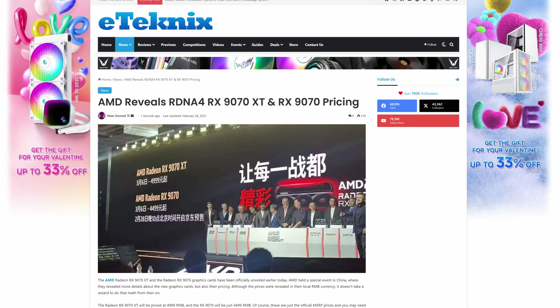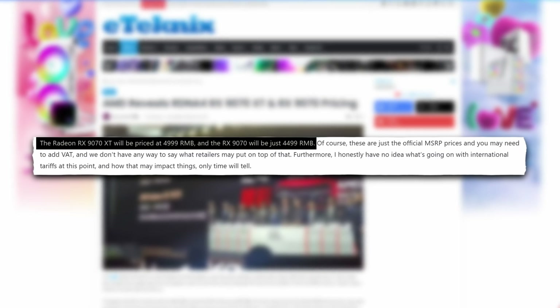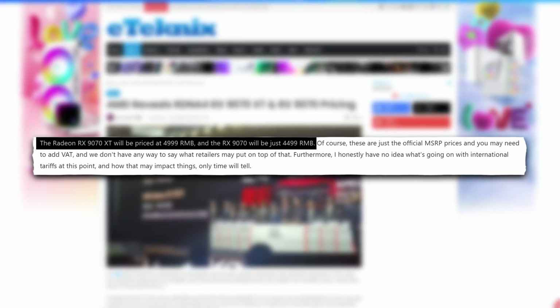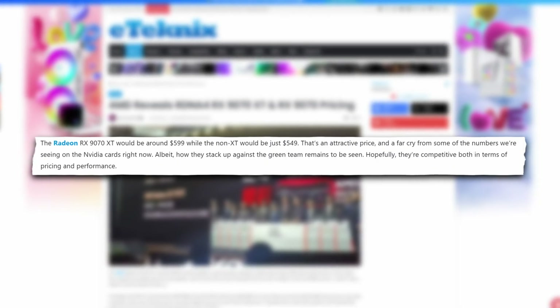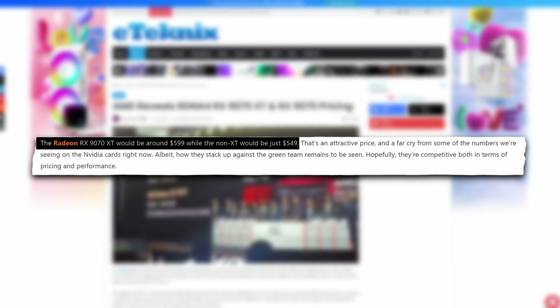Now, pricing. AMD has, but also hasn't, announced official pricing. While the embargo for this content and pricing was meant to go live at 2pm UK time, China jumped the gun and announced pricing at 4,499 RMB for the RX 9070 and 4,999 RMB for the RX 9070 XT — which by today's exchange rates and removal of tax means the cards come in at $549 and $599 US respectively. We had already made this content and were essentially ready to publish at 2pm with some speculations.